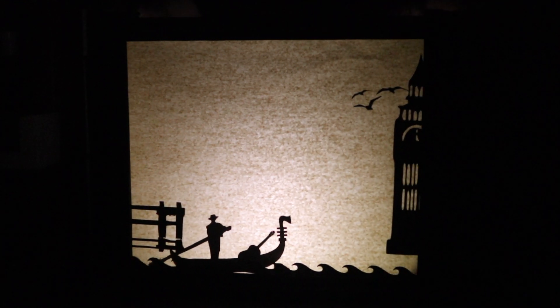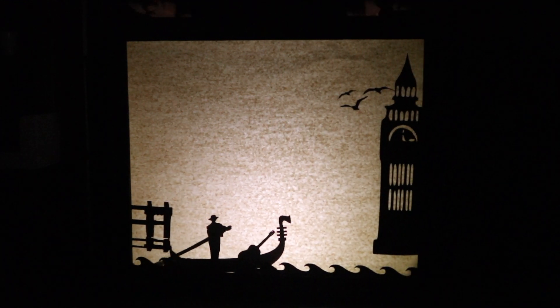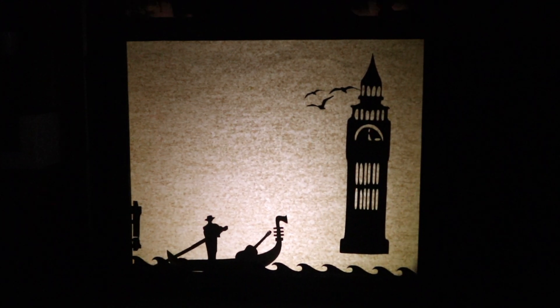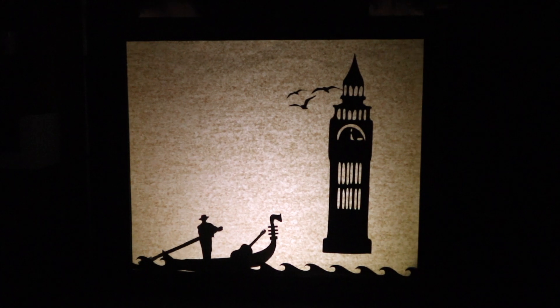Paper is lit from behind. The shadows outline a pier, and docked against it is a long, thin boat — a gondola. A guitar rests in the front of the boat and waves roll underneath it. There is also a man standing in the gondola with a long paddle in his hands.